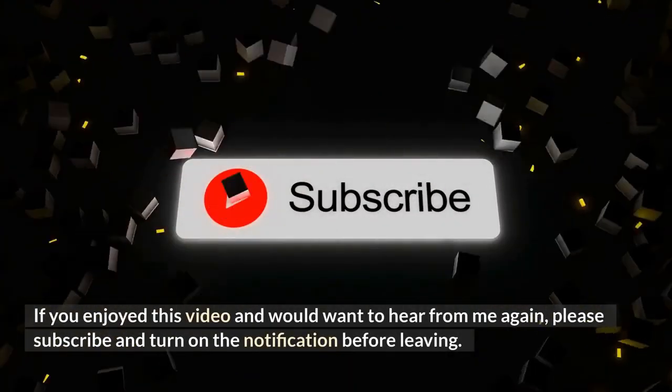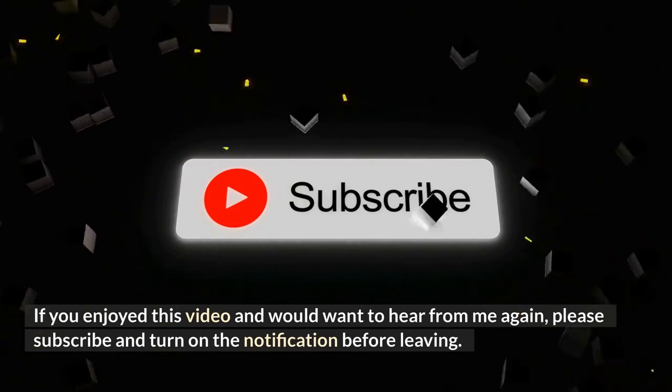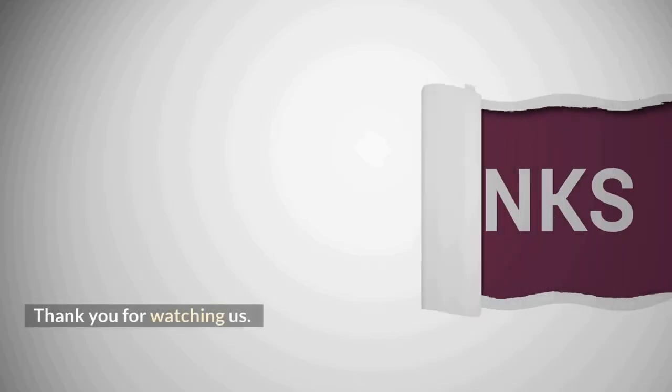What do you think about our video? Please let us know in the comments below. If you enjoyed this video and would like to hear from us again, please subscribe and turn on notifications. Thank you for watching.